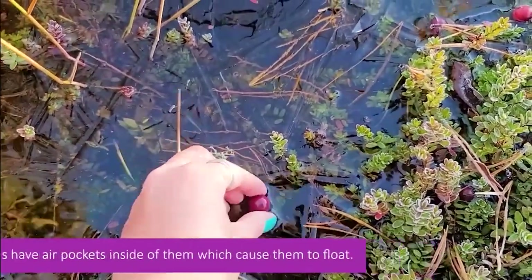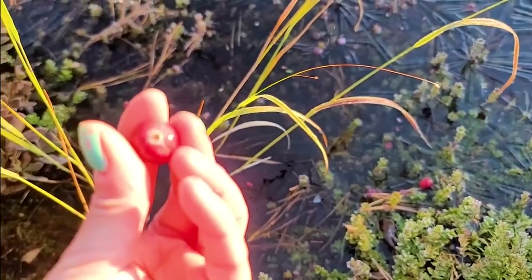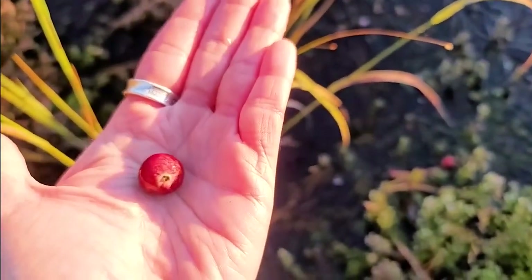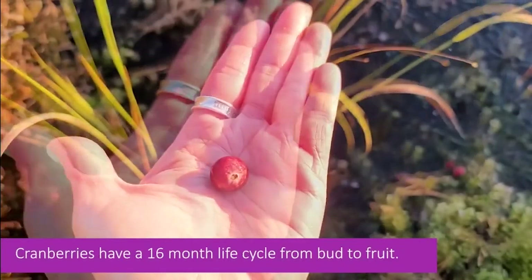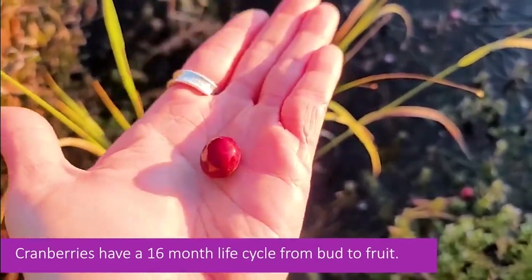Here's one that's actually off the vine — I can show you what one of the fresh cranberries looks like. They start off as white, and then through the summer they turn pink. In the fall is when they turn to this deep red color, and that's when they're good for harvesting.